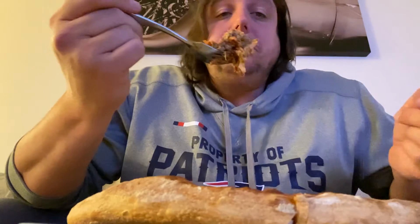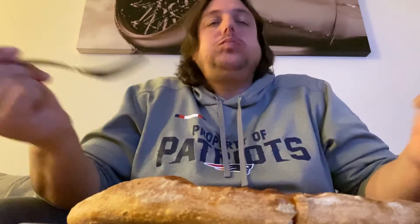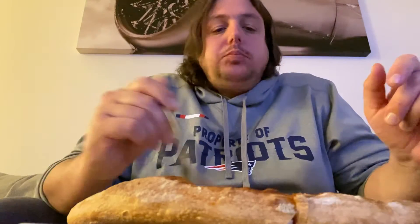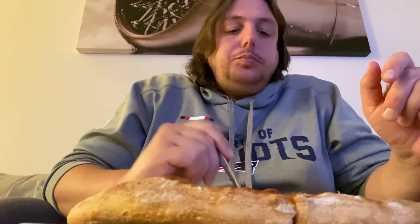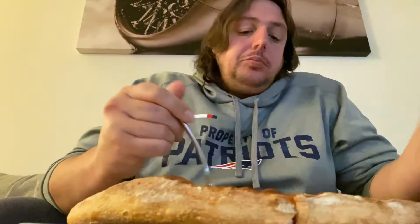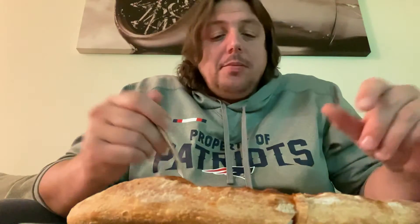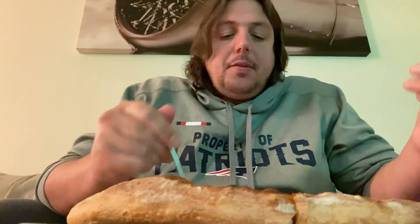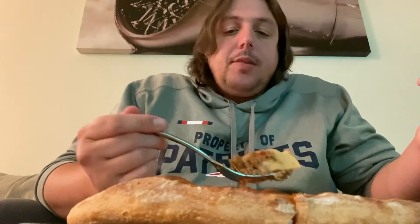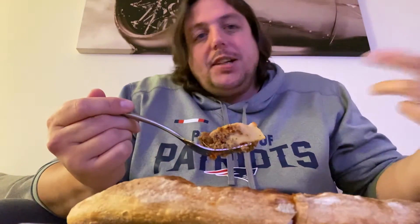Brickstone Pizza — I would definitely go there again. I saw the wings; they have jumbo wings, they're huge. They have good game specials too. It's a pretty cool spot to catch the game — they definitely have good food, not gonna throw it down, it's definitely decent. Is it my favorite? No. But it's pretty good.